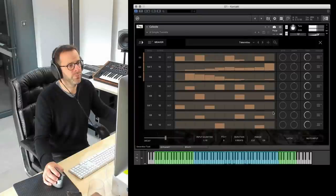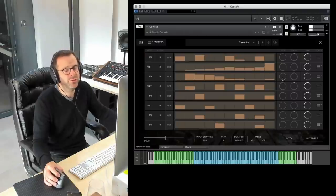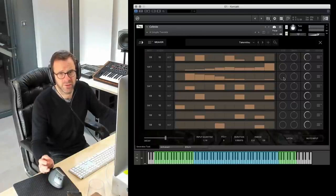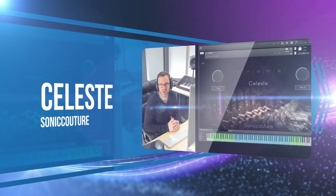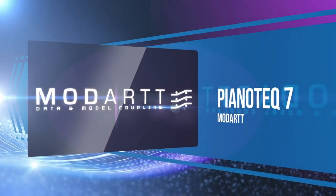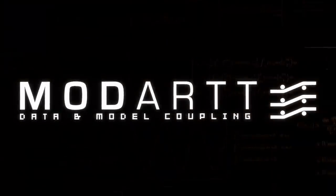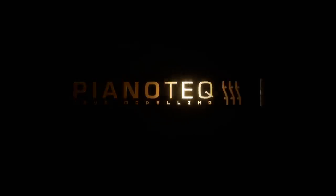Sonne Couture's Celeste made the list — the tone control and generative tools from Sonne Couture made this a standout. Reigning king of modeled pianos, Modartt's Pianoteq was upgraded to version 7, bringing acoustic morphing and layering to all the instruments to let you create your own hybrid instruments.